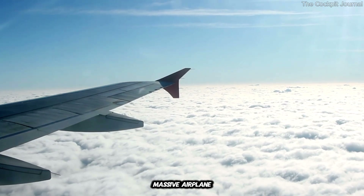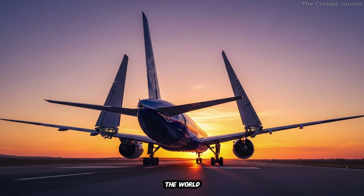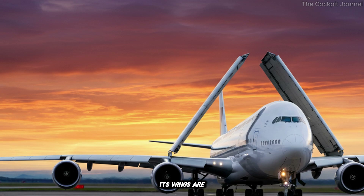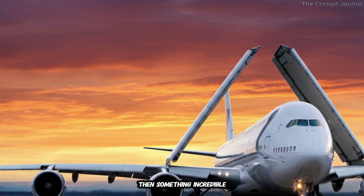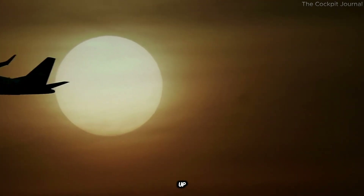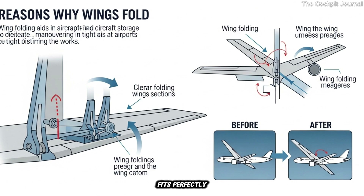Imagine this: a massive airplane, the largest twin-engine jet in the world, rolling up to the gate. But there's a problem. Its wings are too wide to fit. Then something incredible happens. The tips of its wings fold up, like a bird tucking its feathers, and suddenly it fits perfectly.